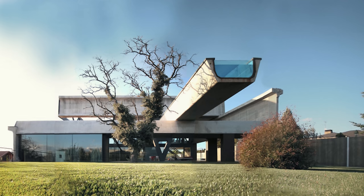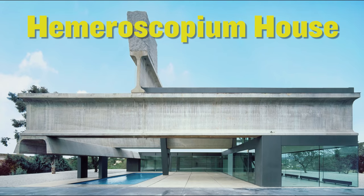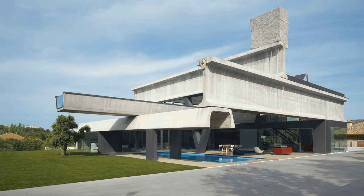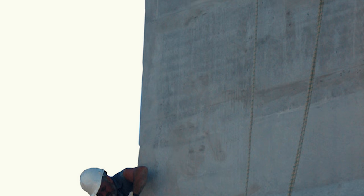Frank Lloyd Wright liked to flex on his clients, the construction industry, and the media with his cantilevers. The cautious contractor for Fallingwater refused to remove the supporting scaffolding under the cantilevered concrete porches, so Frank Lloyd Wright had to kick him out himself. Or check out this daring dangle by Ensemble Studio — a house with a giant cantilevered lap pool inside the prestressed concrete member. That's a Max Flex! Water's heavy, but not for Ensemble Studio.